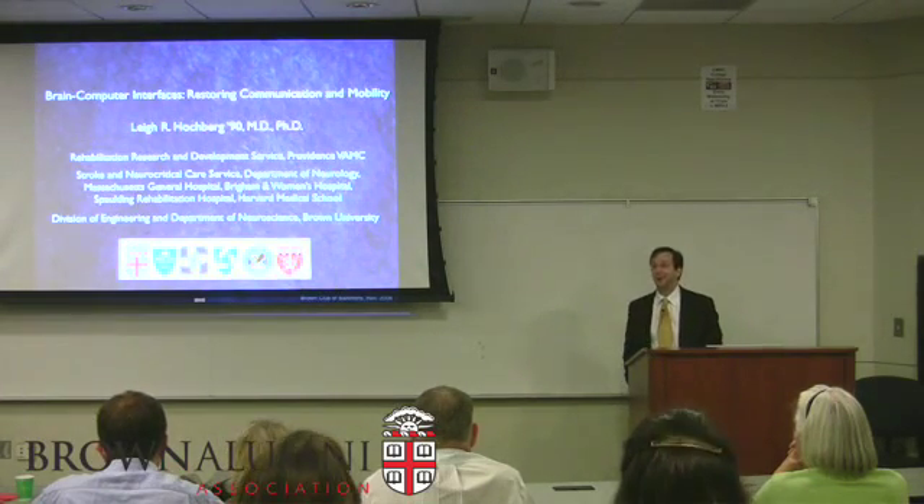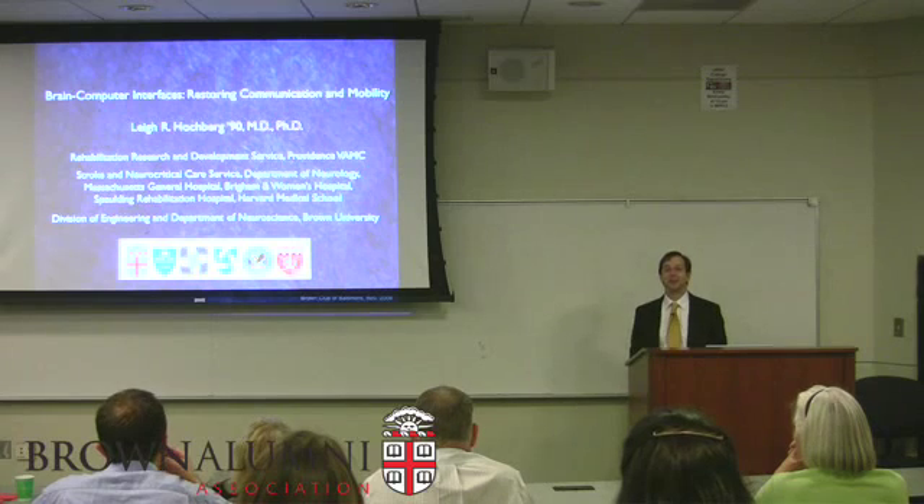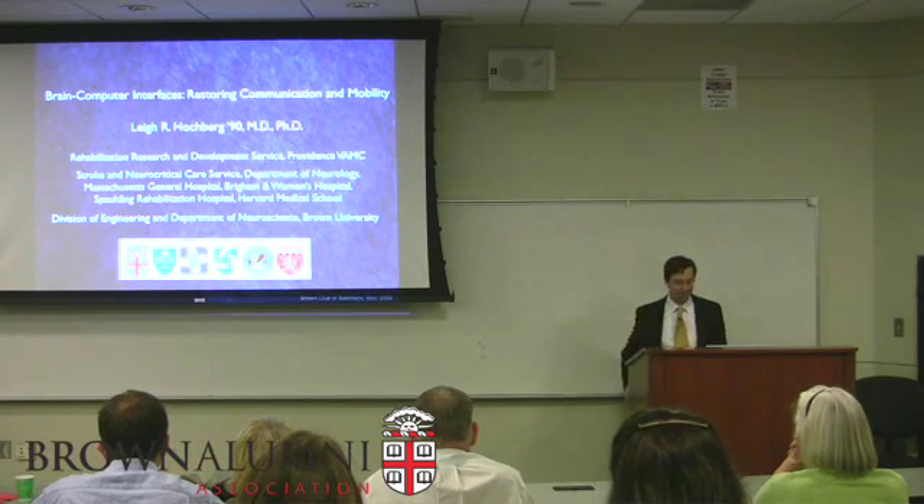Can you all hear me okay? I'll look to my colleague with the video camera in the back who wants to make sure that my voice is okay, so we have a thumbs up.